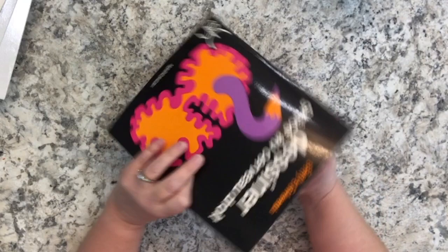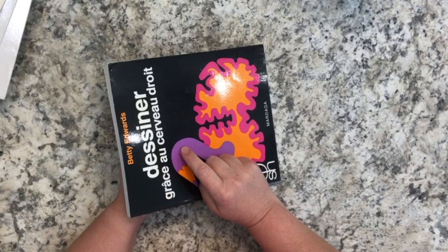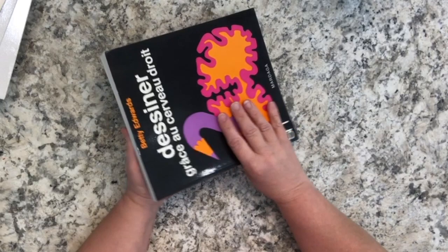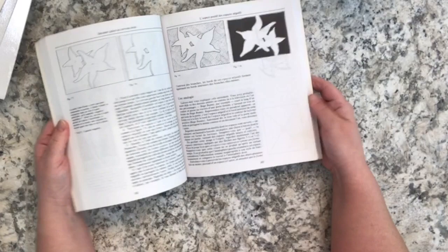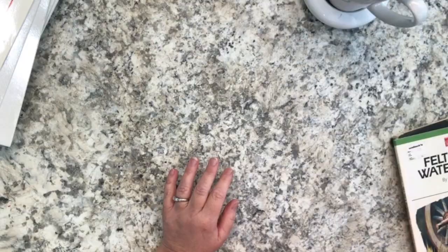And this one is also in French - 'Dessine Grasse au Cerveau Droit' - basically the French translation of 'Drawing on the Right Side of the Brain' by Betty Edwards. I actually have the first English version of this book! It's so funny that the French one was there. I should have recognized Betty Edwards. I think I'll give this one to someone since I already have the English version.